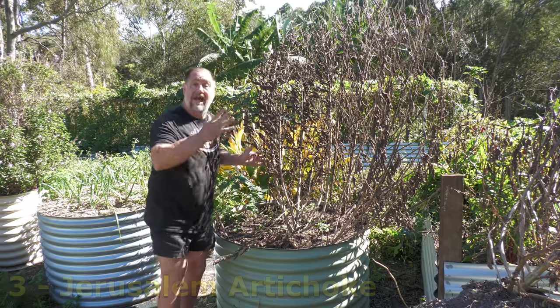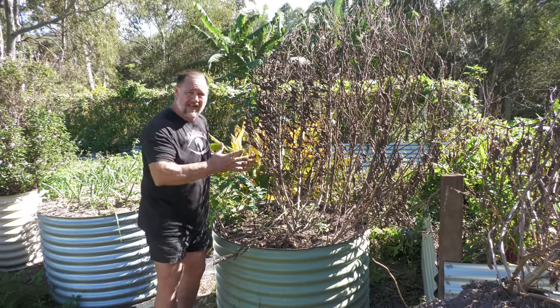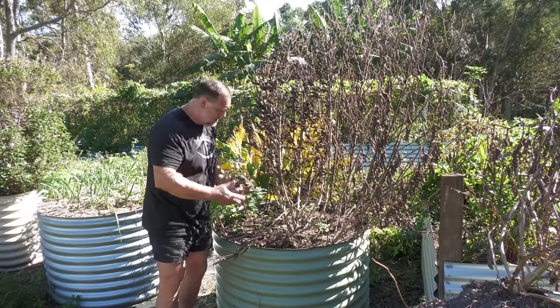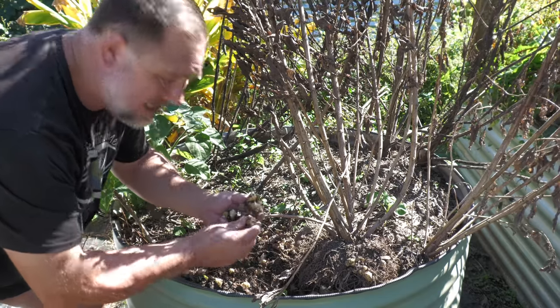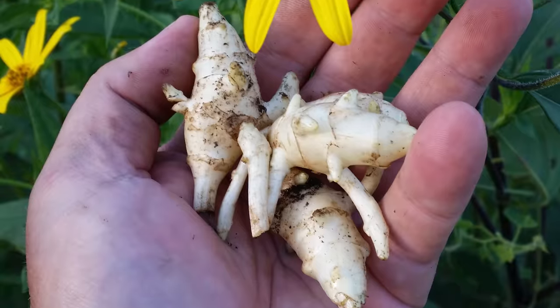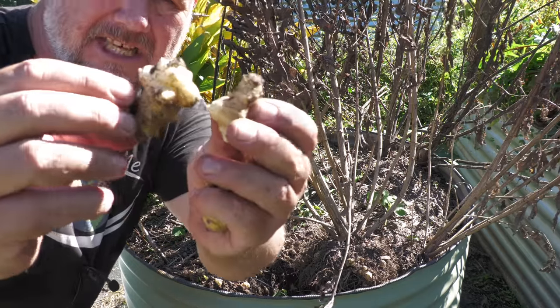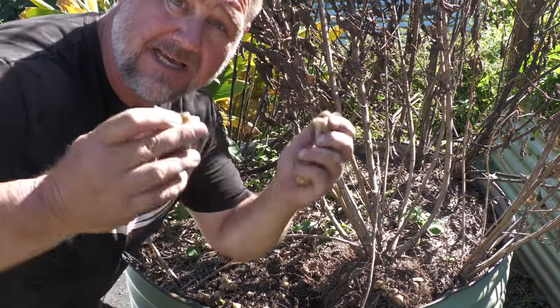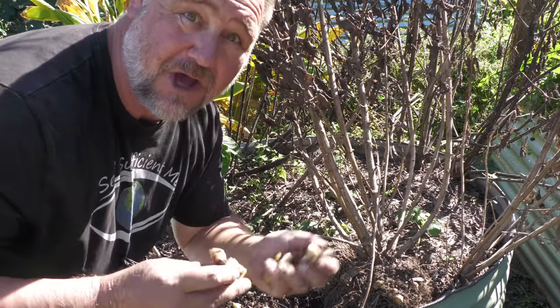Jerusalem fartichoke — I mean artichoke. It has that nickname because for some people it can produce quite a bit of wind. But it produces fantastic flowers; it's a beautiful crop to grow in the garden. And also when it dies back like it has now into winter, it has these wonderful tubers. I thoroughly recommend eating it — it can be heaps of fun for the whole family.